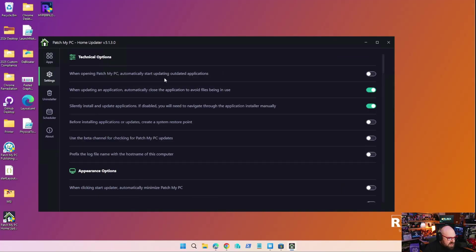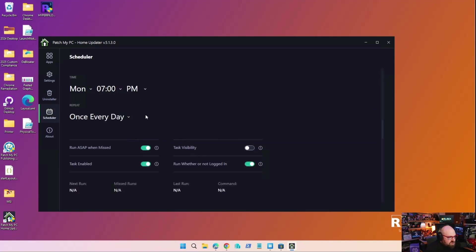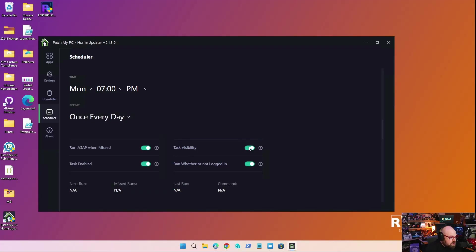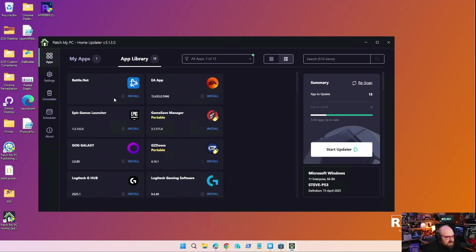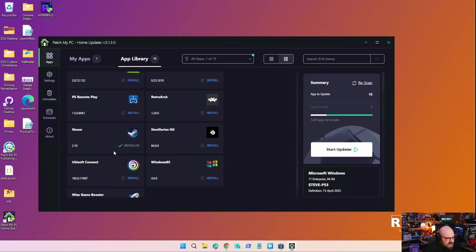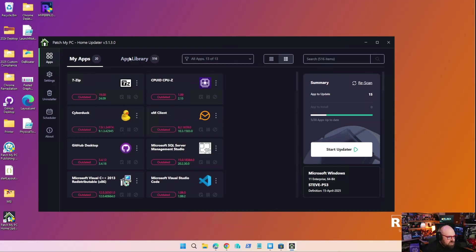If I wanted to, I can go to Settings and take a look at what we have. You can turn on a scheduler — you can have this run whenever you want, once a day, once a week, you can set up your own custom schedule. Task visibility will show you what's going on when it runs, as opposed to silently in the background. You can filter apps by category — so if I just want to see gaming-related apps, there we go. Got your Battle.net, Epic Games, NVIDIA apps, Steam installers. All kinds of cool stuff. I'm just going to go ahead and start the updater.